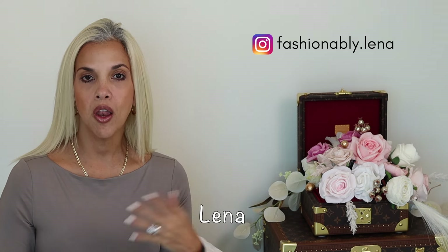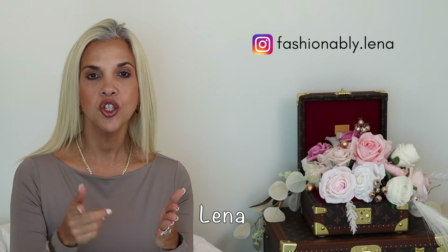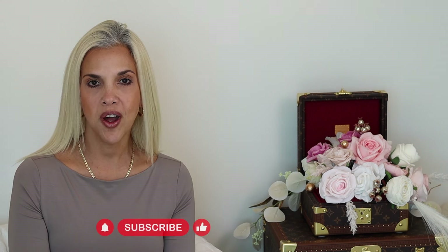Hello, my chic friends, welcome back to my channel. If you're new here, my name is Lena and I share videos about luxury fashion and style. If that's something you're interested in, hit that subscribe button so you don't miss any of my next videos. Today I want to talk about one of these Louis Vuitton bags.